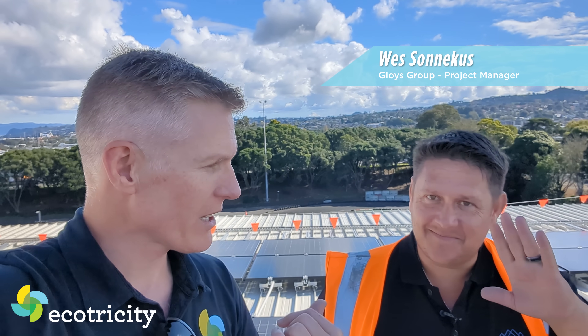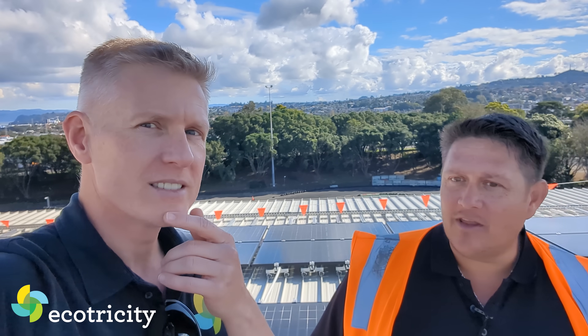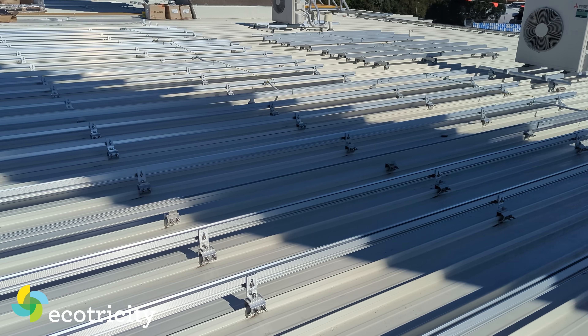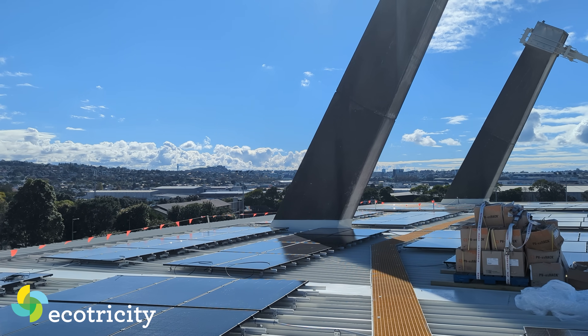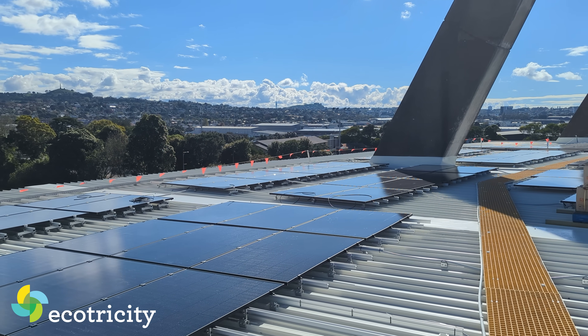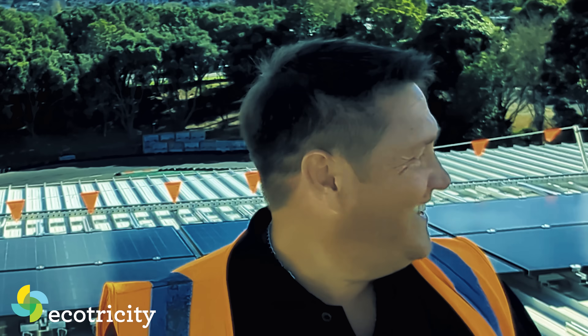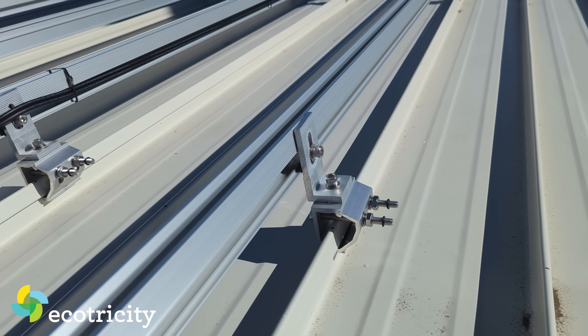A few months have passed. I'm now back on the roof with Wes, who's looking after the install today. What's happened since I was here last? Last time you were here they were still doing the heli lift and dropping all the panels down. We've since done a lot of the prep work — that's your brackets, rails, and mountings — and we've started mounting the panels recently. These are the eco rails, very similar to what we've done on your house.